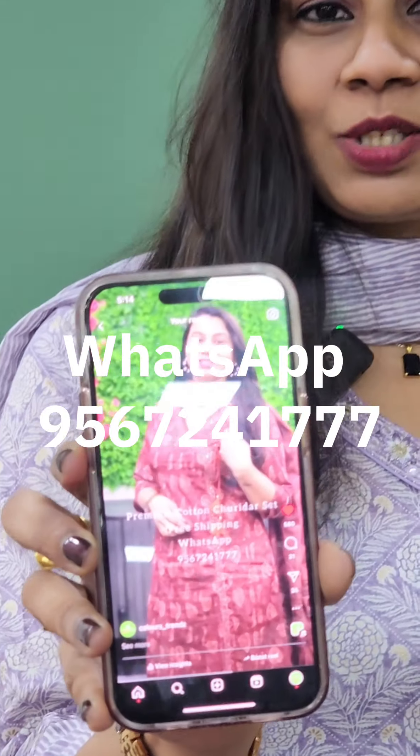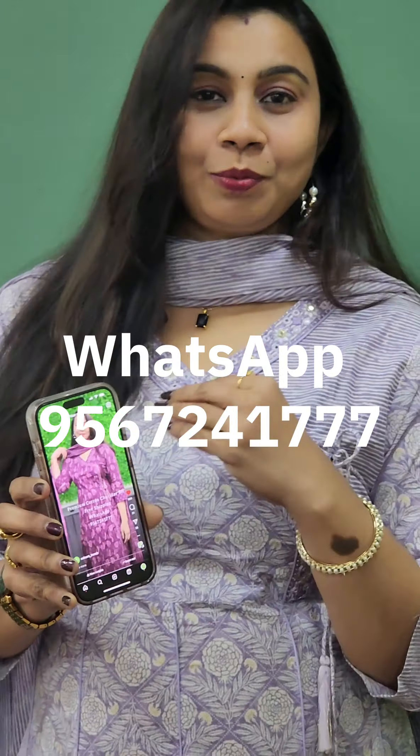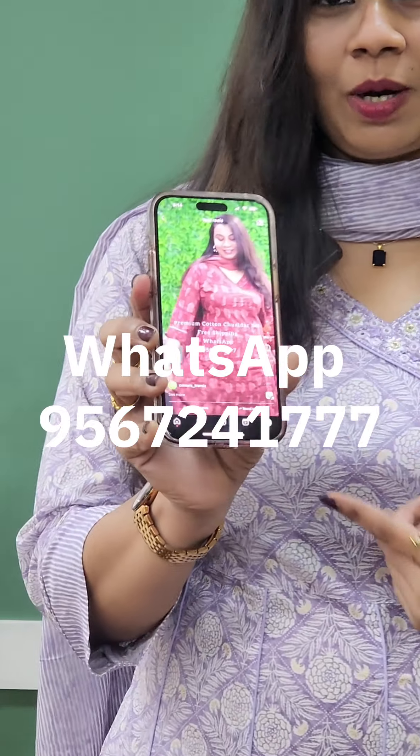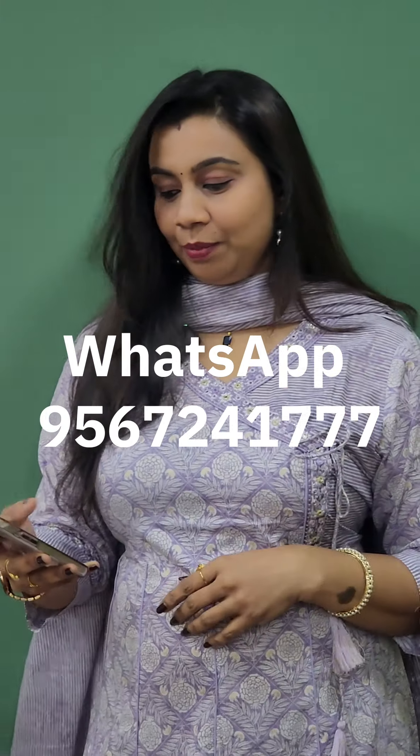We are doing some restock. We have two shades of purple and brown. We have two shades available.